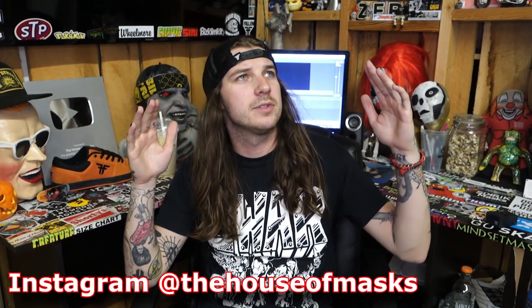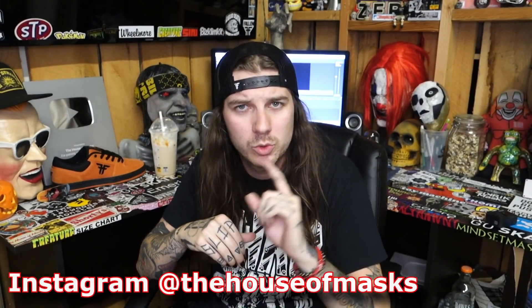What is going on ladies and gentlemen, AJ Good here at the House of Masks where we unbox and review cool stuff almost every single day. In today's video I am going to be running you guys through the long list of gifts that I was given during the open house slash meet and greet event, and boy oh boy are there some good ones in here.